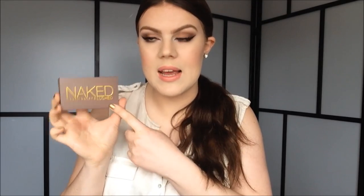That last T-Mart item is this Urban Decay Naked Flushed palette — it's like the Urban Decay face palette. You have your bronzer, your highlight, and your blush. Again, I can't wait to try this out.